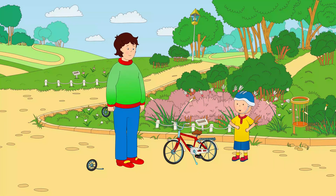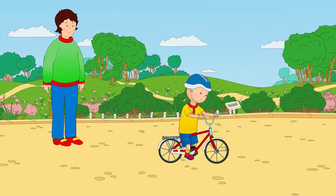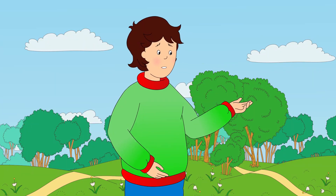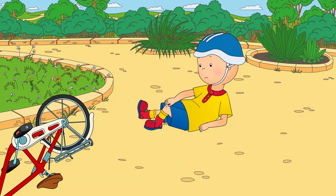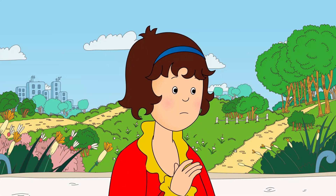There you go, Caillou! Caillou was eager to catch up with his friends. He hopped straight on his bicycle and tried to ride it. Wait for me! Careful, Caillou! You haven't ridden without training wheels before. Ouch! Mommy! I fell off! Oh! Poor Caillou! Never mind.